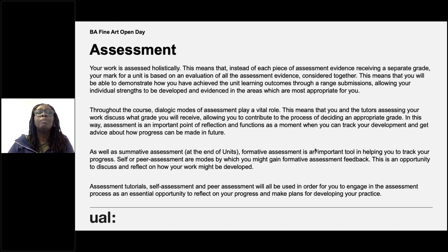Assessment is an important point of reflection and functions as a moment when you can track your development and get advice on how to progress. When you talk to your tutor about your grade, it allows you to be quite honest about what you think you've done and how you've progressed. As well as summative assessment at the end of a unit, formative assessment is an important tool — it's very much about ongoing feedback and an opportunity for you to discuss and reflect on how your work might be developed.